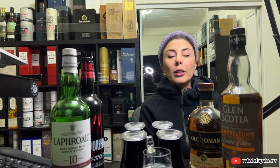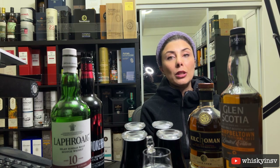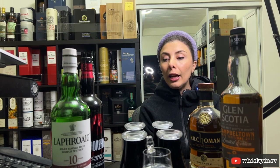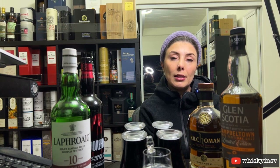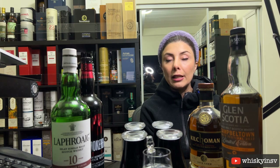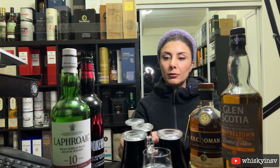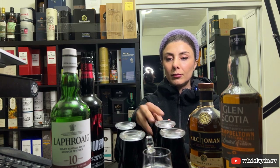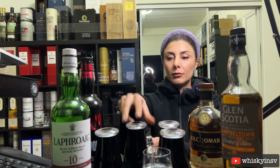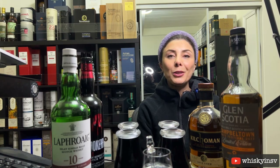Hi everyone, my name is Lely. I'm Sam's sidekick for the channel. I'm helping him shuffle the bottles when he's not in the room, and later on we'll let him basically guess if he can taste the correct one.